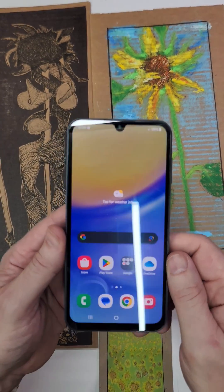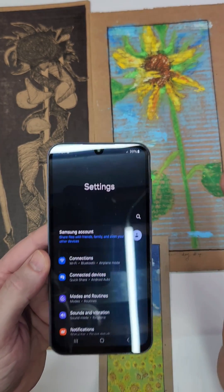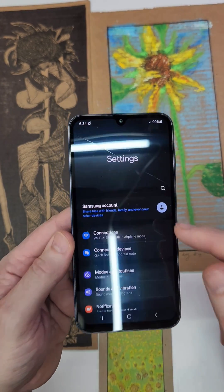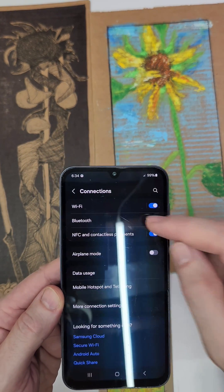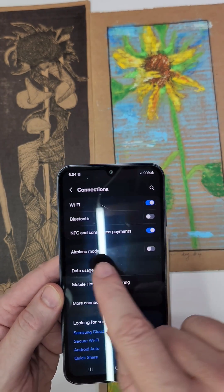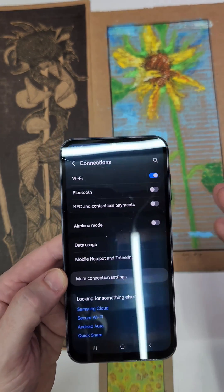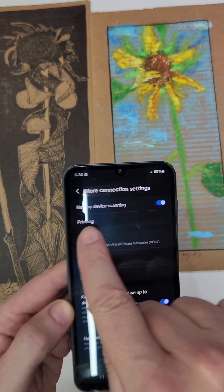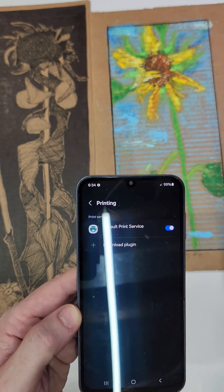The next thing you can do to help your phone save battery and extend your battery life is to turn off the radios you don't use. Most people know that Bluetooth is a radio, so if you don't use Bluetooth, turn it off. If you don't use near-field communications and contactless payment, turn it off. Go into extra settings — we don't need to scan nearby devices, so turn that off.